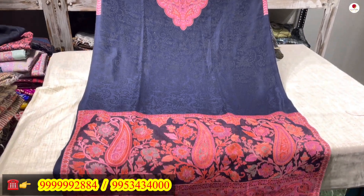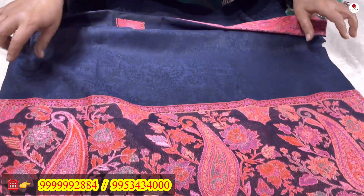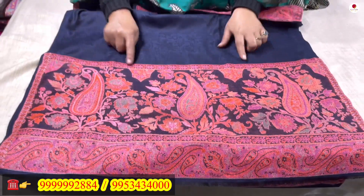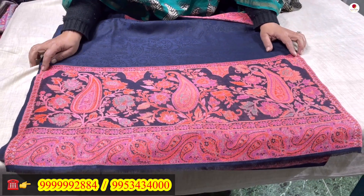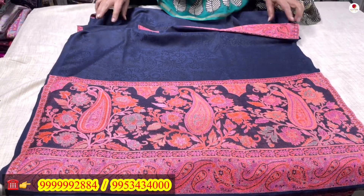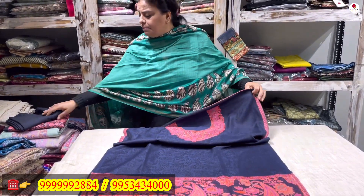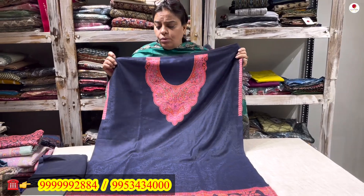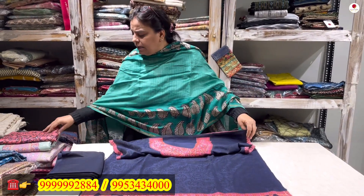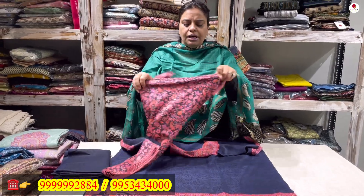A pink-peach color border has been given at the daman — a full border-type set. The width of your shirt is 28 inches. The lower that comes with it will be black — a 3.5-meter lower. Along with it comes a beautifully woven kani work stole.